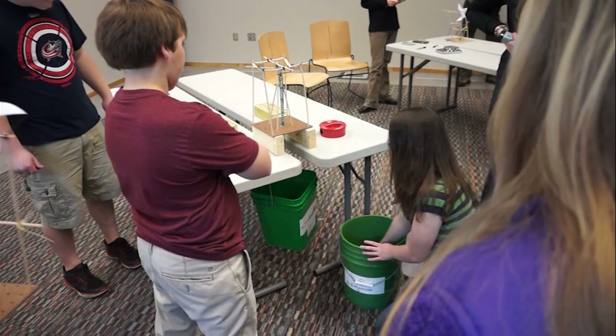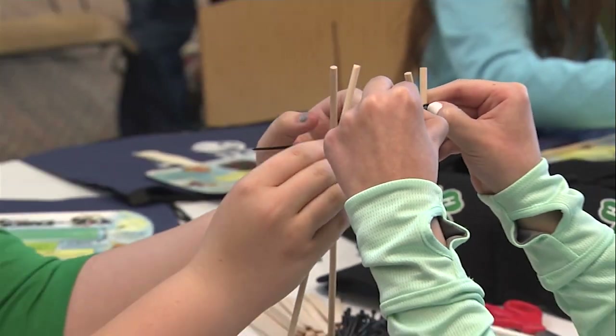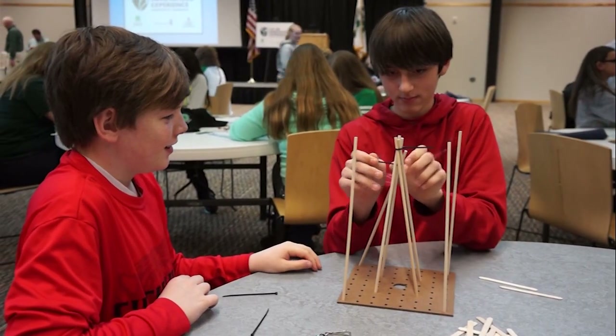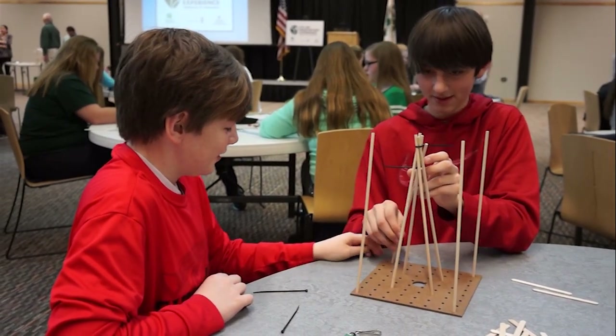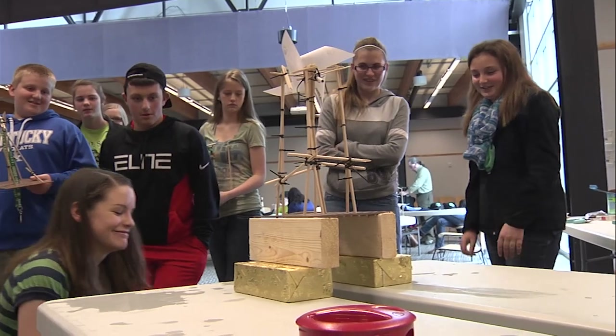The challenge is to create a windmill system that is capable of supporting the weight of three gallons of water. Working in small teams, students use everyday materials such as pegboard, craft sticks, wire ties, and dowel rods to build the power generator. It is tested by supporting a bucket filled with water until it fails.